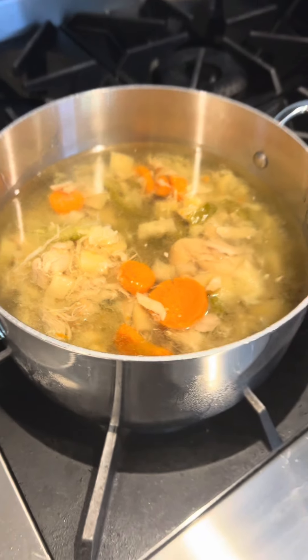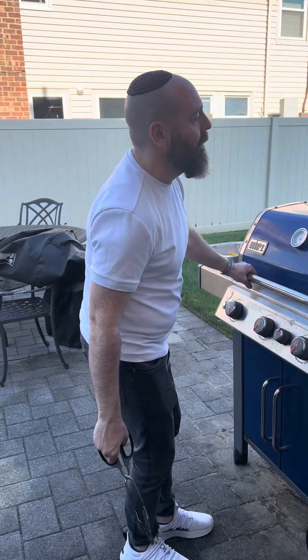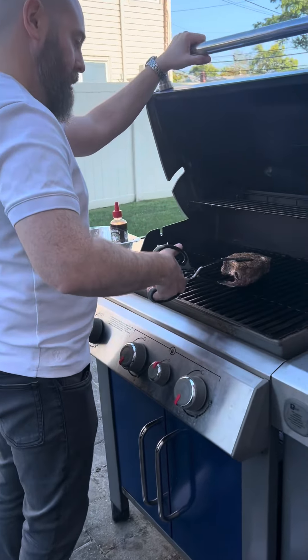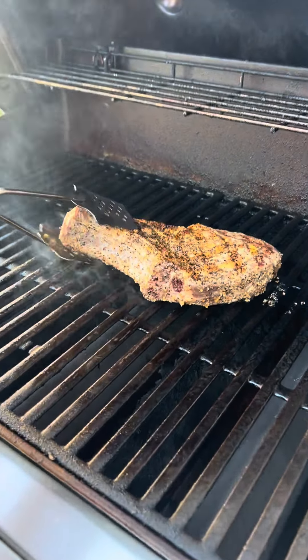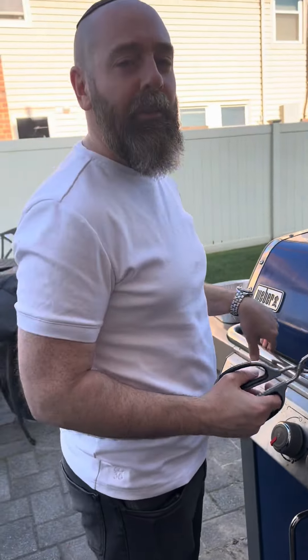I'm warming up the chicken soup now and I'm adding these lamb dumplings to it. We had these last weekend and they are so good. This seems to be how we finish the video every week before Shabbos now. Oh, that is beautiful — and it's probably raw, as it should be.